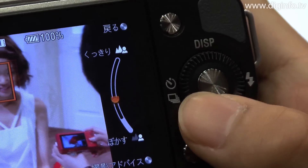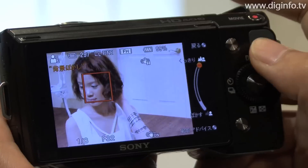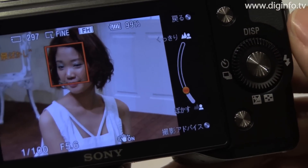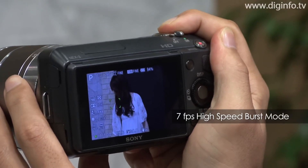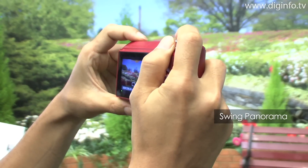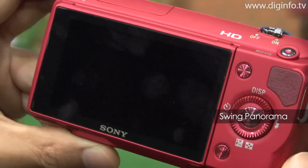To make the best use of soft focus backgrounds, when you turn the control wheel the camera adjusts the lens aperture so you can easily control the depth of focus. These cameras also have many other features that help the user enjoy SLR quality shots, including a burst speed of seven frames per second, a swing panorama capability, three exposure bracketing, and auto HDR.